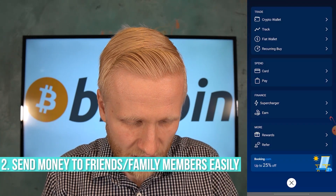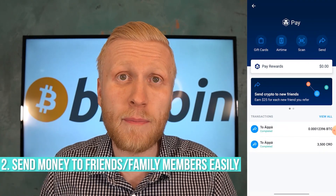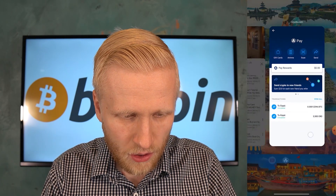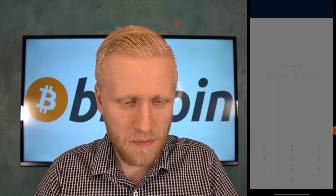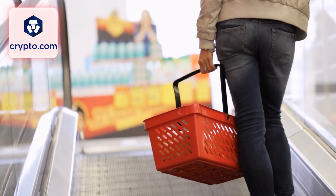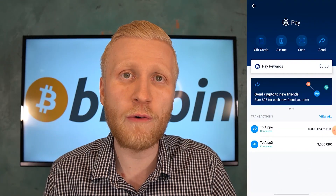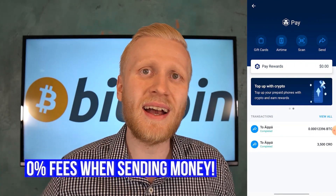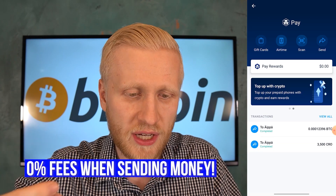The second way is CryptoPay — you come here and you can send money to your friends and family members. For example, I sent some money to my mother — 3,500 CRO — because I wanted to get the card for her as well. Now she will also earn money every time she buys something. You can send money to your friends directly within this app without any fees, unlike many other platforms that charge high fees.